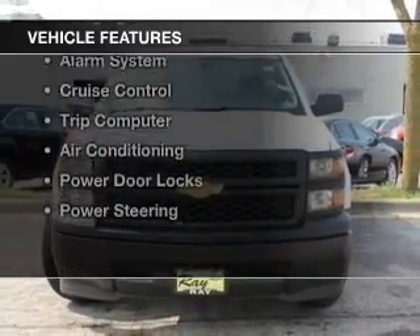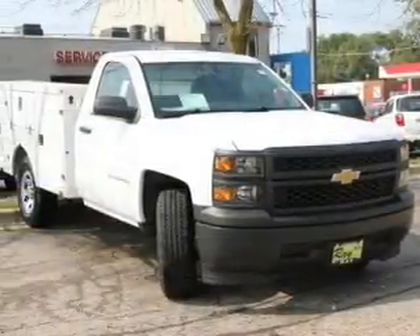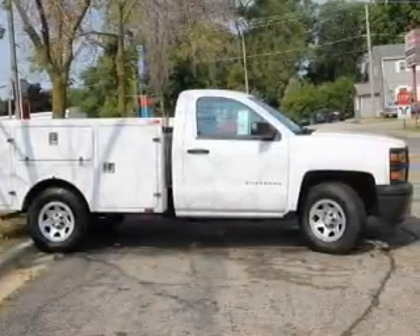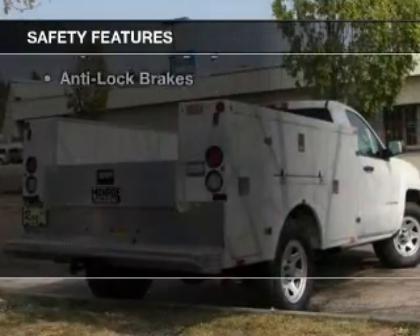The features include digital audio input, steering wheel controls, an adjustable tilt steering wheel, an alarm system, cruise control, a trip computer, air conditioning, power door locks, and power steering.